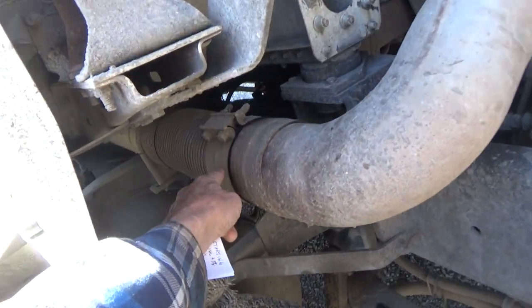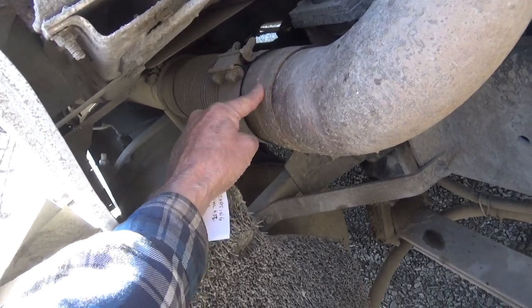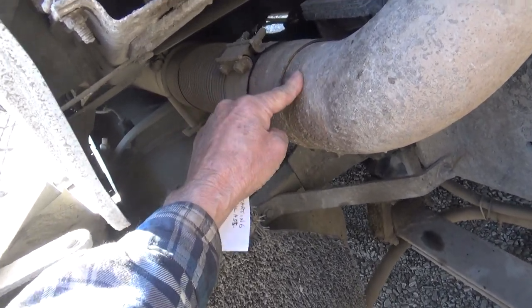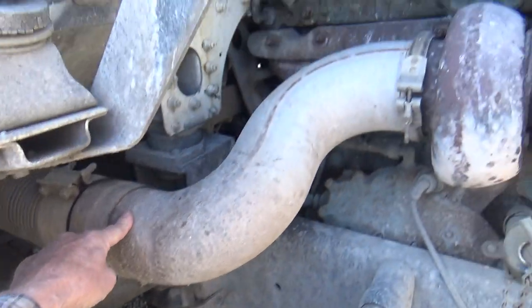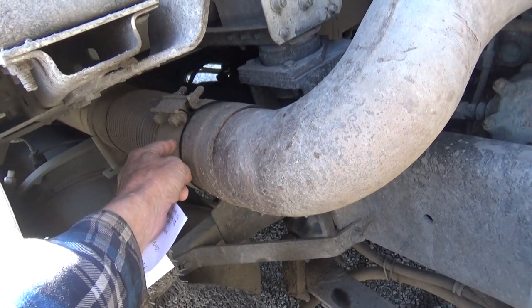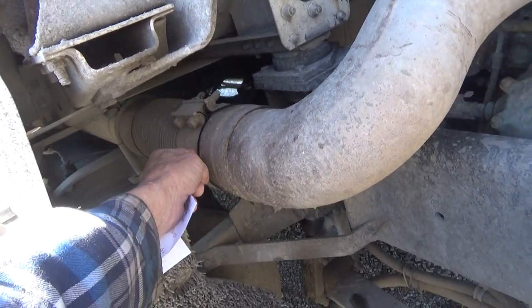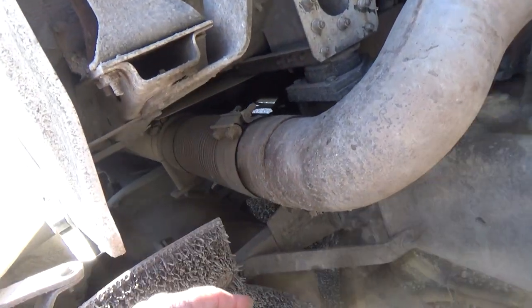My exhaust pipe — I put an extra clamp on it. Here's the clamp that holds the flex pipe onto the down pipe from the turbo. I put an extra clamp on it to patch up a broken spot and just to buy some extra time, because in the middle of winter you just don't want to fight with a job like that.